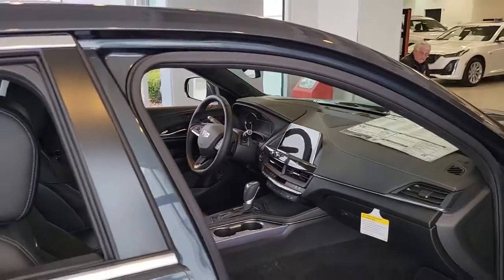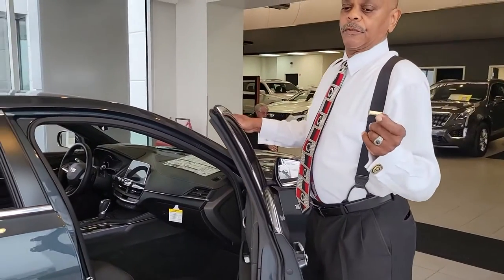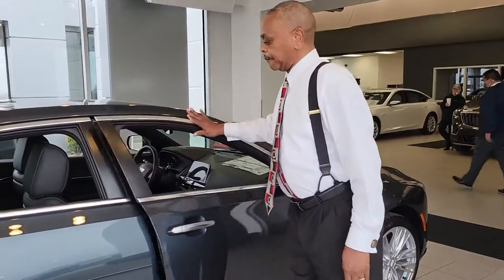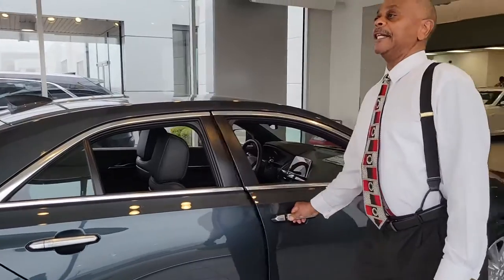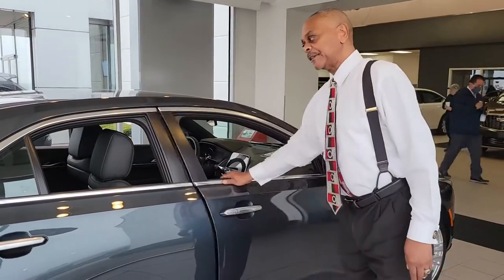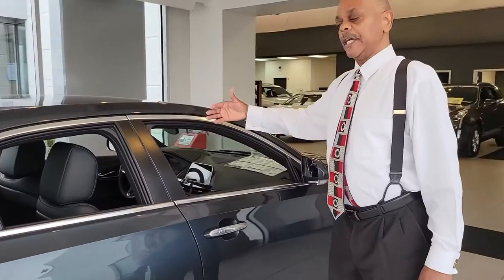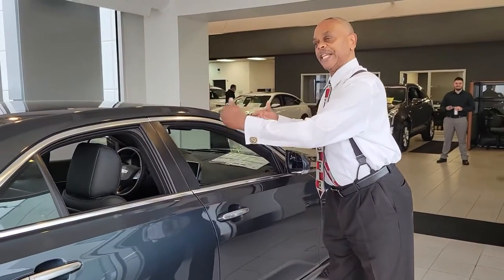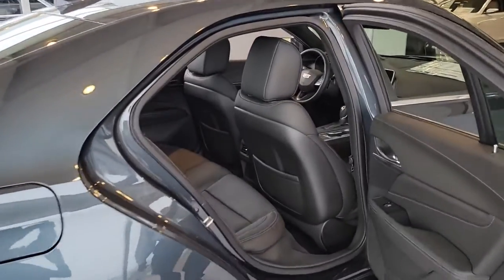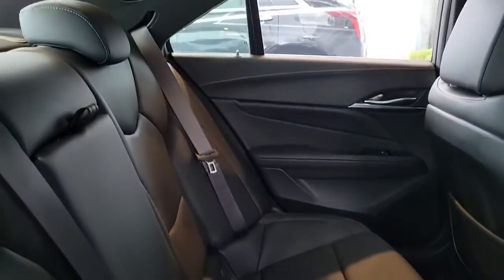The 2020 CT4 comes in a 2.7 liter, and both of them are turbos. The door is reinforced here, where you get that nice solid shut to it. And when you roll the windows up, it keeps the road noise down. When you go to the back seat, it's very roomy — even adults can sit back there. It's comfortable, and it also has the leather stitching on the seats.